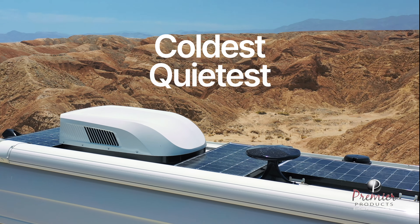EcoCool's soft start function will ensure smooth AC startup on a generator, battery system, or shore power, and eliminate the interruption of other appliances.